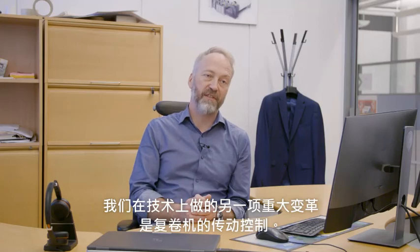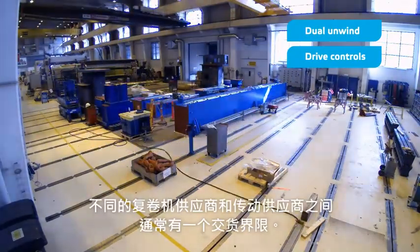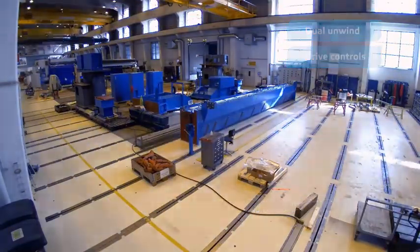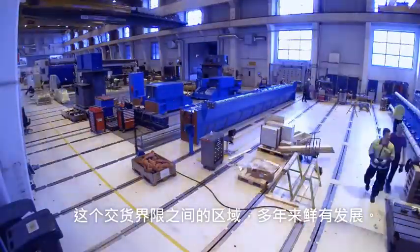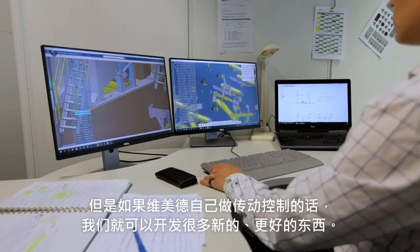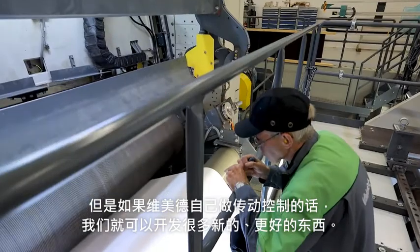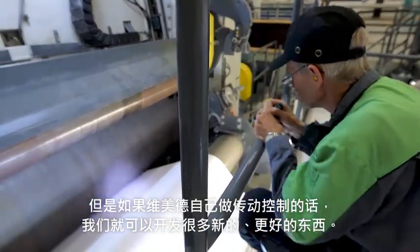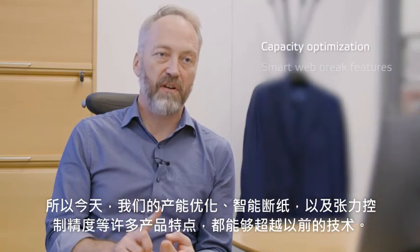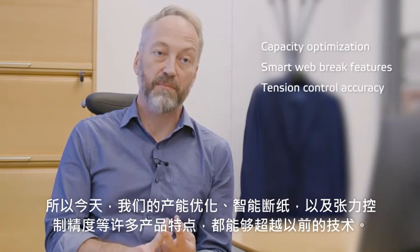Another big change in technology that we have done is the drive controls. When you have a drive supplier and a winder supplier, you have a delivery limit, and that delivery limit represents a typical area where very little development is happening. So by taking drive controls into our control system, we realized very quickly that there is lots of stuff we can develop in this area. Today we have optimized capacity, different kinds of web braking features, and a web tension control accuracy that beats past technology.